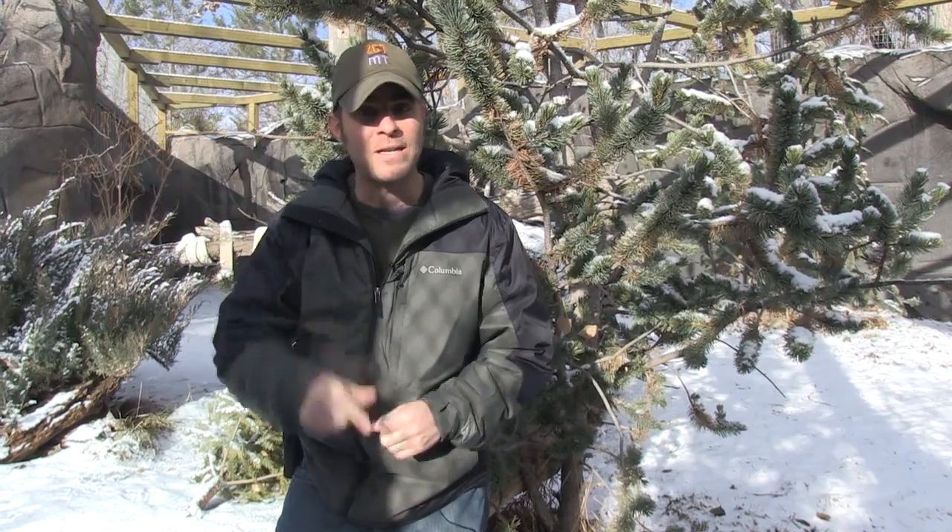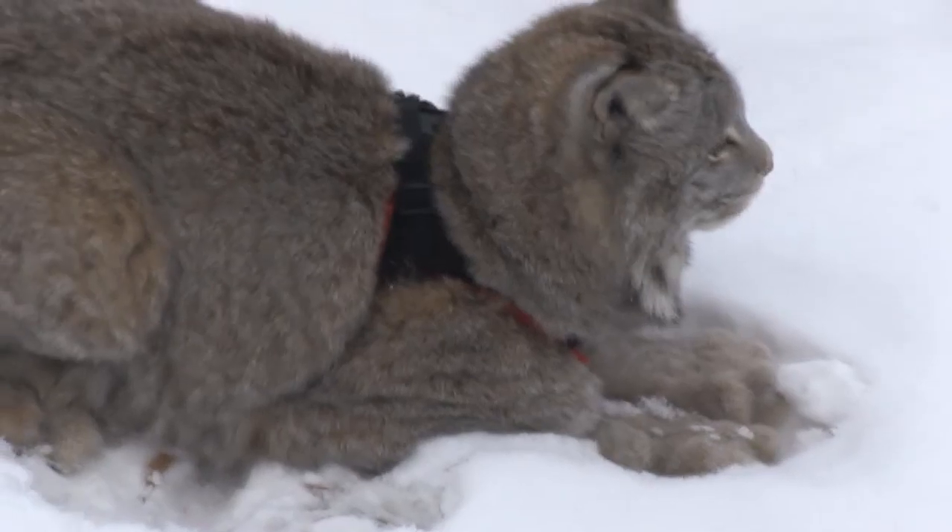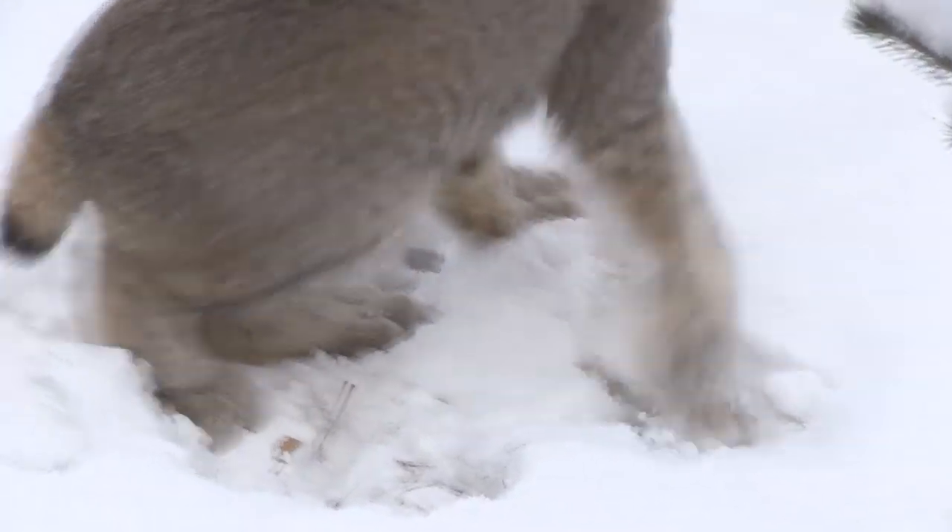If you're lucky enough, you might actually get to see this yourself when you come to the zoo. Come on out, enjoy yourself, and enjoy the zoo. Until next time, I'm Jeff the Nature Guy — see you right back here at Zoo Montana.